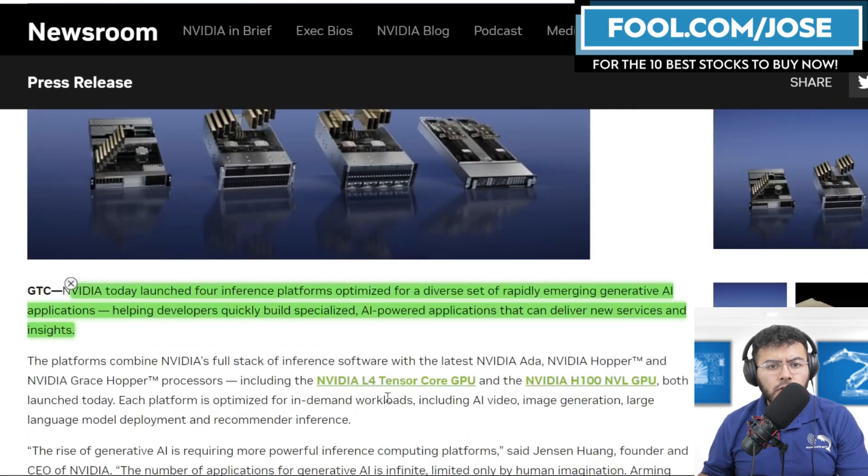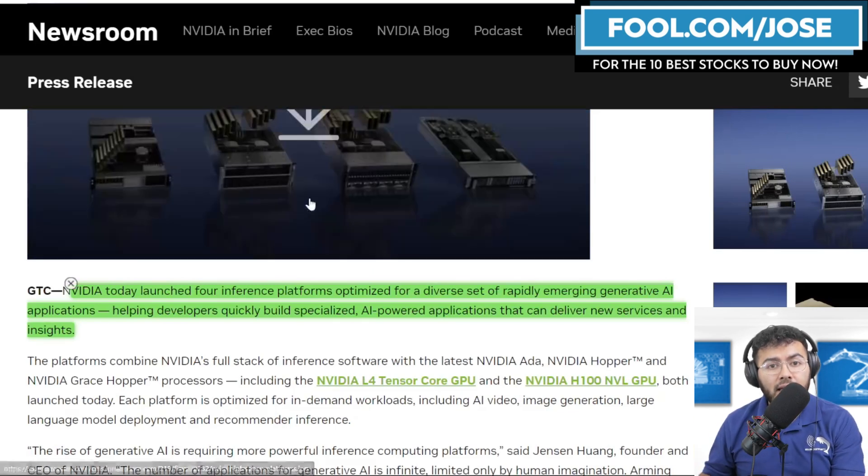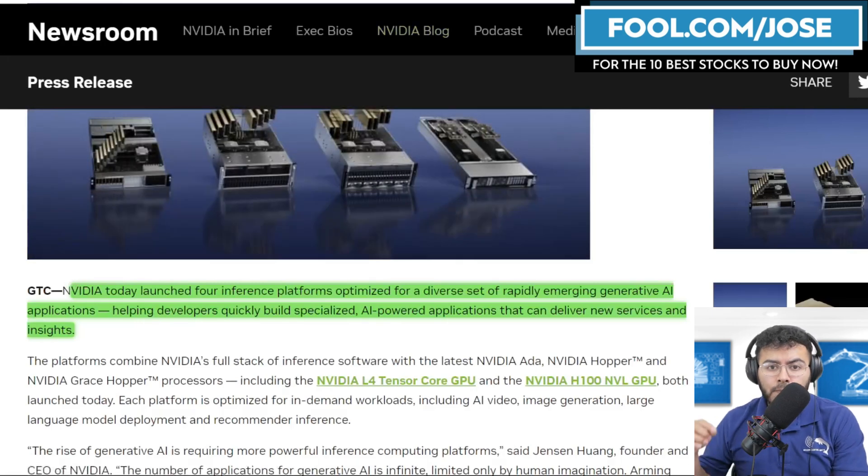These new products will be using some form of NVIDIA Ada, NVIDIA Hopper, or NVIDIA Grace Hopper processors, and include the NVIDIA L4 Tensor Core GPU and the NVIDIA H100 NVL GPU.